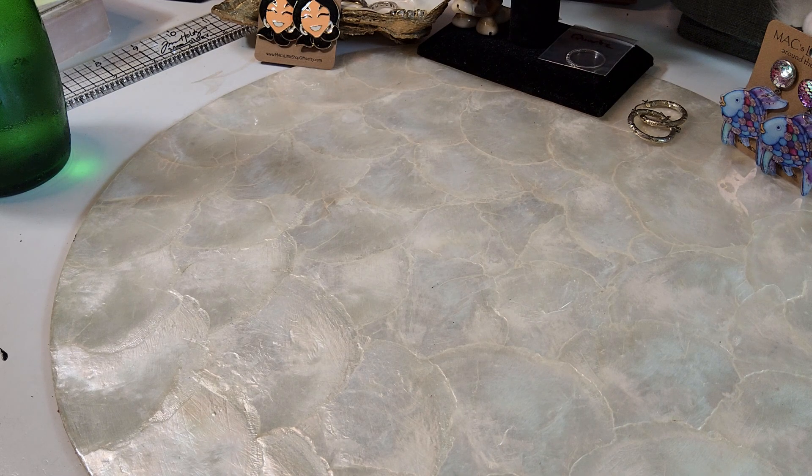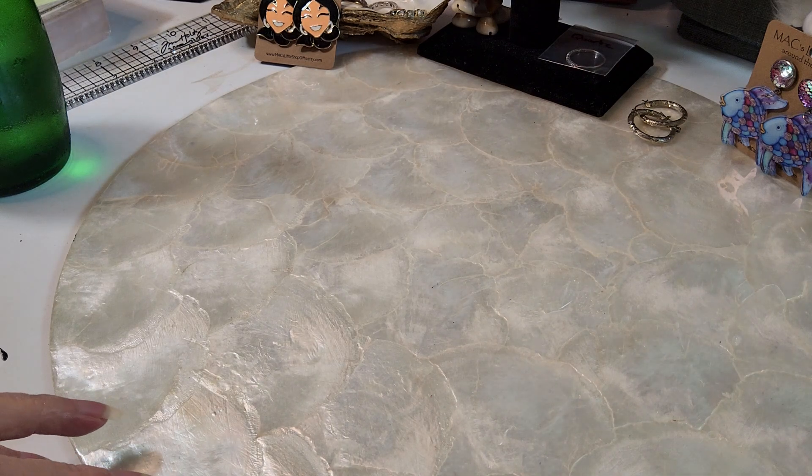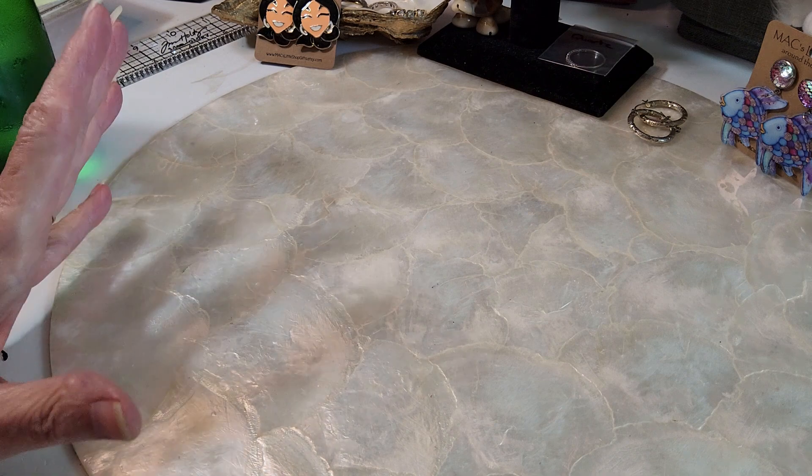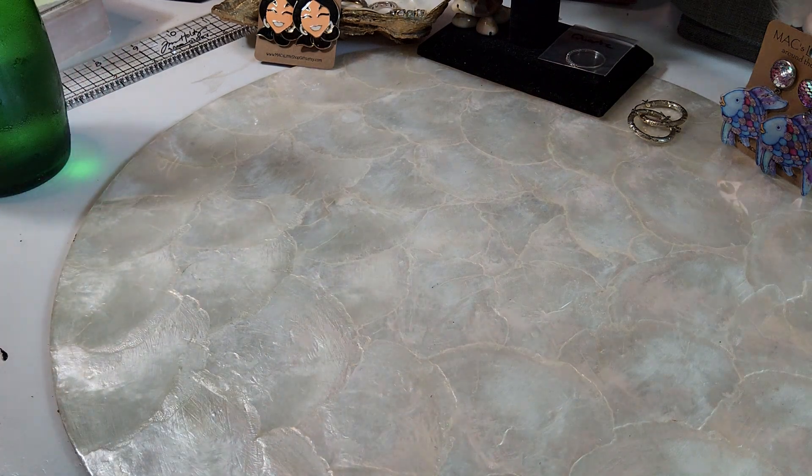I really like my tagua nut purchases. I do find tagua nut in the bags and things, but those were just very beautiful in color and I wanted to have those in my collection. I like the tagua nut — some people don't, but I do.